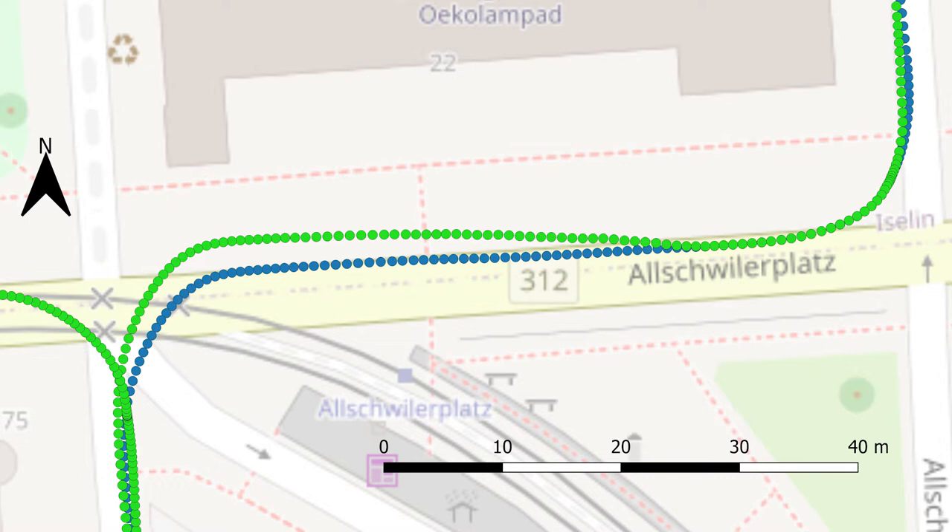Repeating this procedure for multiple iterations results in the average deviation converging at 1.22 meters.